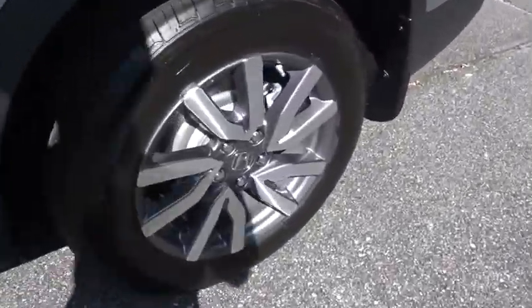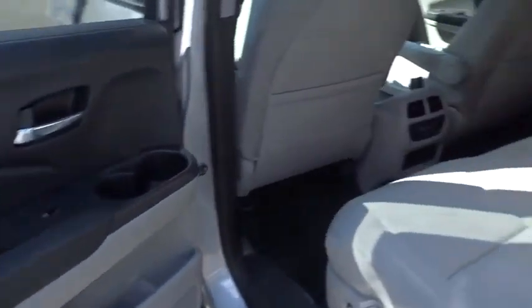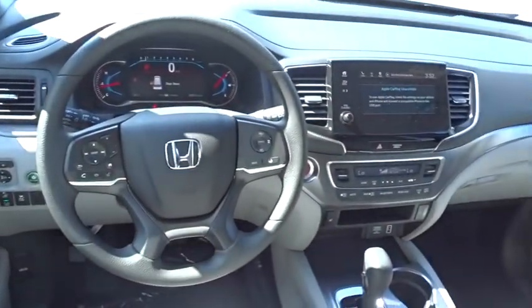Backup camera, Bluetooth, power steering, adjustable steering wheel, aluminum wheels, four-wheel disc brakes, cruise control, keyless start, floor mats, rear defrost, climate control, front wheel drive.